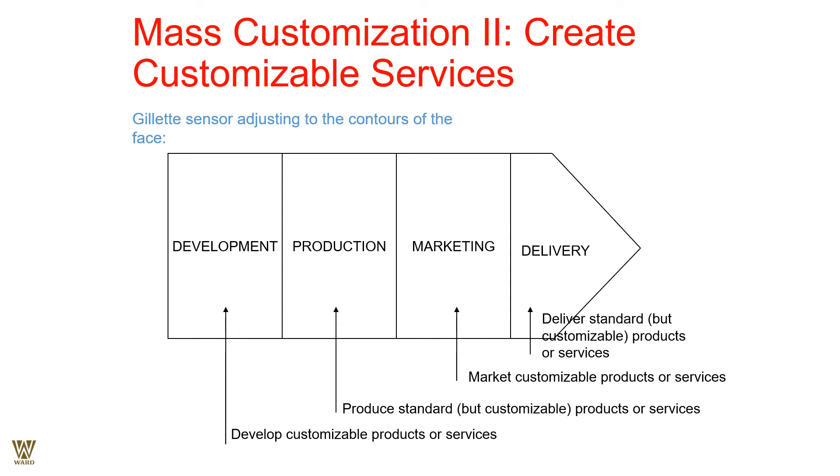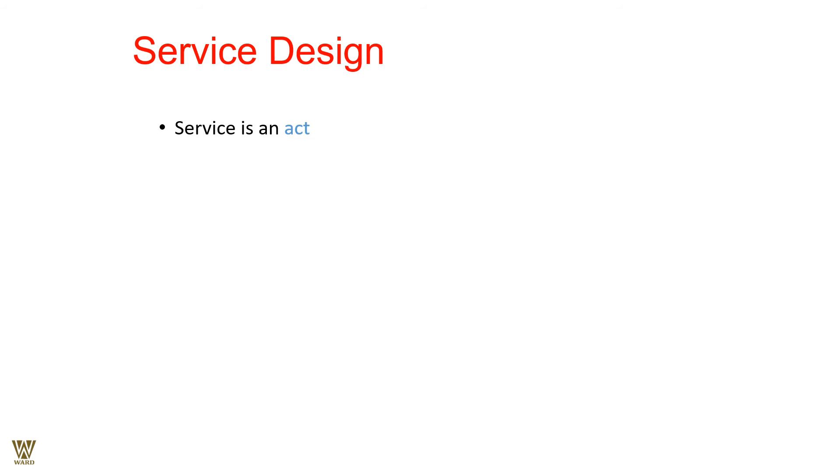Taking the example of a Gillette sensor: in the development process we are customizing the product, and in the production process we are producing a customizable product. Depending on the blades — two-blade, three-blade, or four-blade — different configurations are used for men's shaving purposes. The market needs to be sensitized or educated. Delivery is standard throughout the process depending on the product and size. Service is an act, an event, a transaction that happens simultaneously between the producer and the consumer.